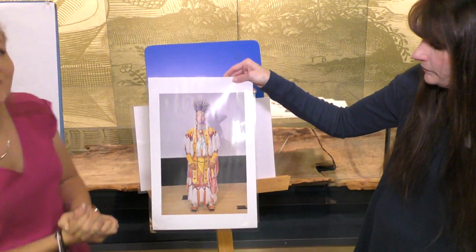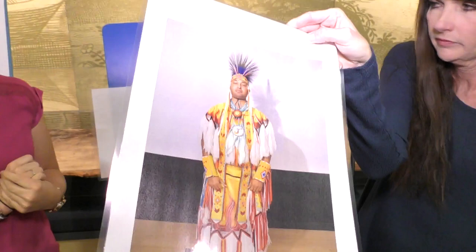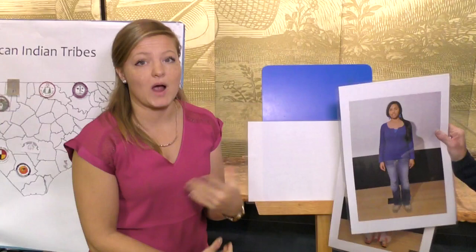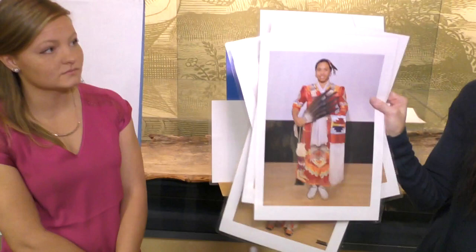That medallion the gentleman is wearing - that's bead work. A lot of men and women wear medallions. Some people wear it with regalia, some people wear it with just their normal street clothes. People personalize their medallions and put any kind of design they would like on it. Traditionally, women are supposed to braid their hair when they wear regalia and when they're in a powwow. But other than that, we just wear our hair however we want. Here's a young woman without her hair fixed for a powwow, and here she is with her hair braided and pulled back.